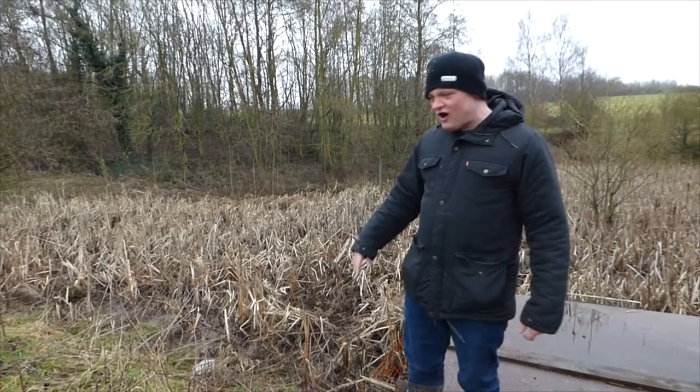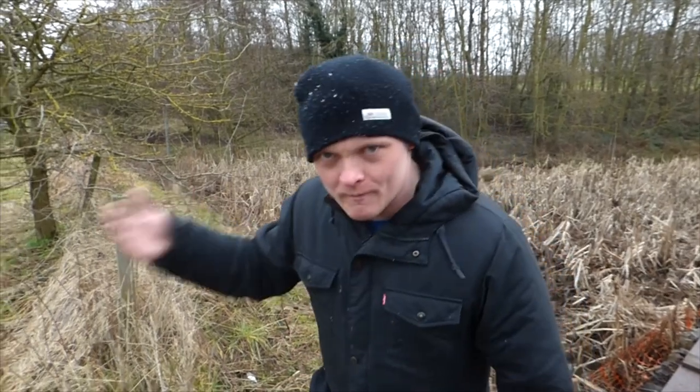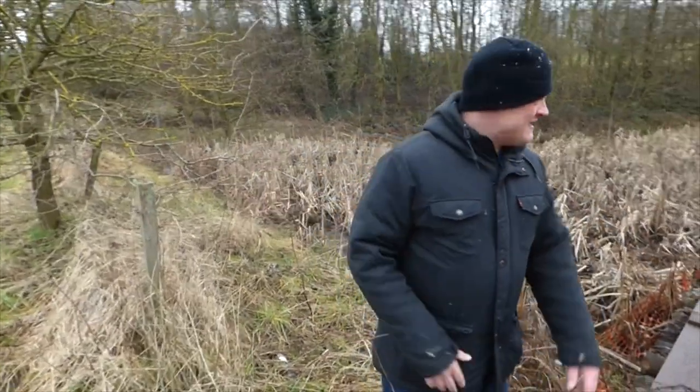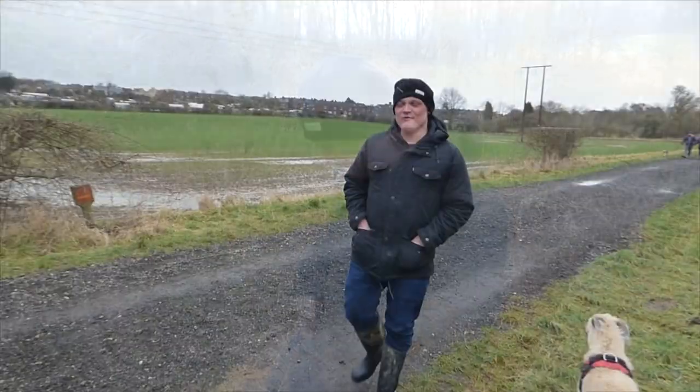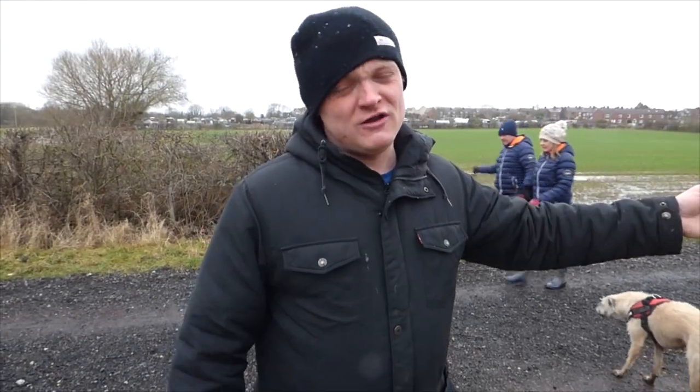You think it's mad just to think that all this water will end up in River Went, then it'll end up in the Don, then it'll end up in the Humber, and then it'll go out to sea. You know what I mean? It's mad, innit? So we're going to go find the next culvert on the show. I'm Colin the Head, and this is Colin's Culverts.